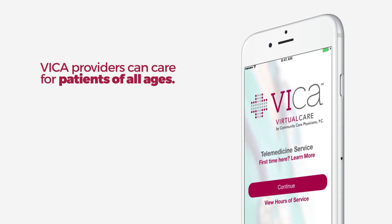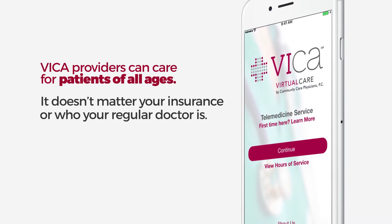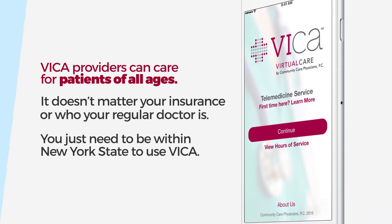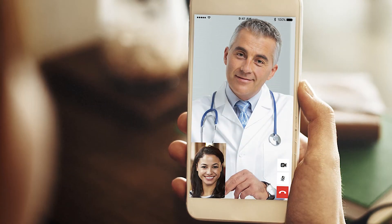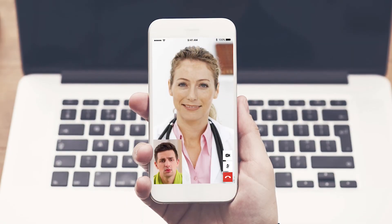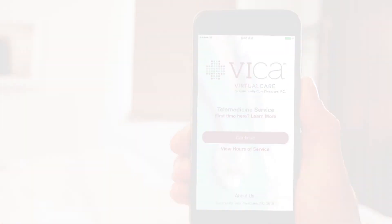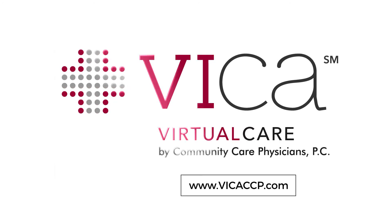Vika providers can care for patients of all ages. It doesn't matter your insurance or who your regular doctor is. You just need to be within New York State to use Vika. Your time is important, and Vika is convenient. Bring our doctors to you. You don't have to drive to an office, wait in a waiting room, get a babysitter, or even get out of bed. Simply download the app today, and the next time you get sick, request an appointment through Vika — virtual care by Community Care Physicians.